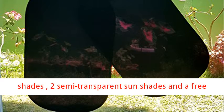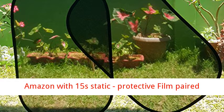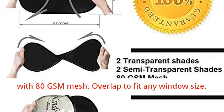Bigger quantity: 2 transparent shades, 2 semi-transparent sunshades, and a free storage pouch. Highest quality — the only brand on Amazon with 15s static protective film paired with 80 GSM mesh. Overlap design to fit any window size.